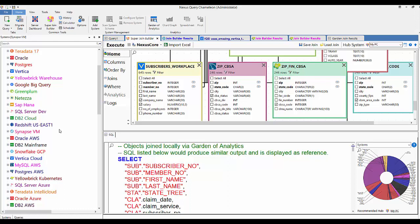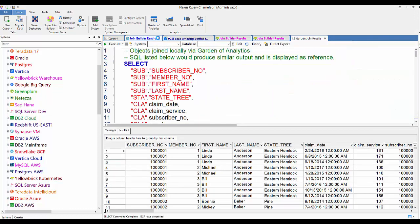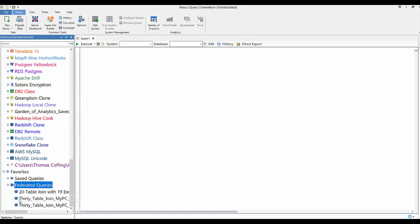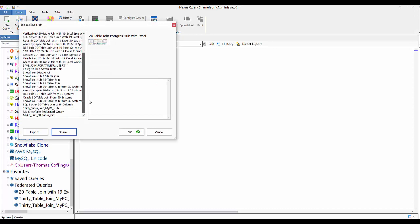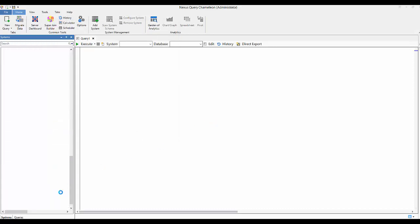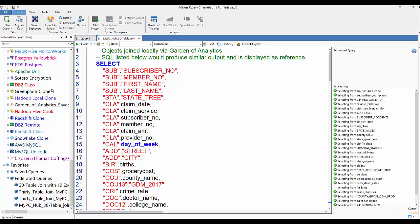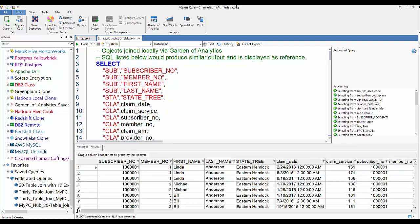Now I'm going to run this from a Federated Query Tree. In my system tree you can see all my systems to the left, and at the bottom I can add a Federated Query. It asks which one — each one I've saved is in here. I pick the one I just saved and it's now in my tree. In the morning, I right-click and execute, and Nexus runs this federated 30-table join from my PC and I get the answer set in a couple of seconds. Once you do something once, you share it with others and begin to build your IT infrastructure.